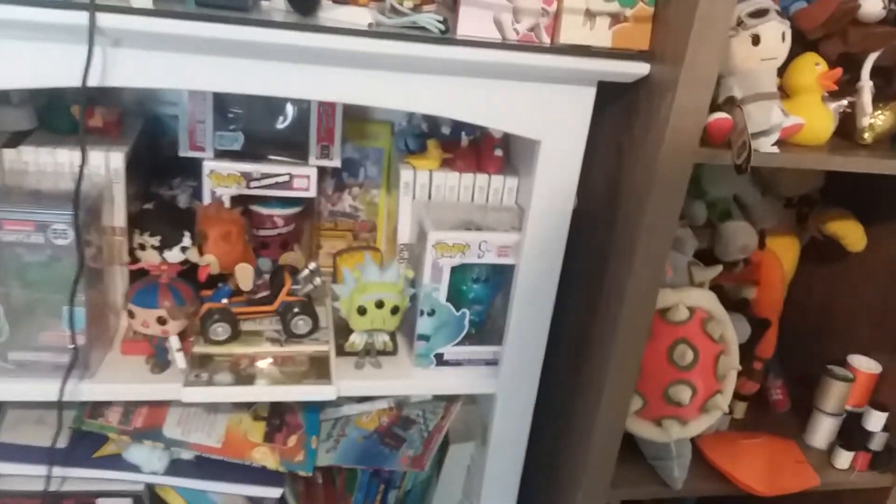Hi. Almost dropped a mic. I'm gonna move those. Room tour, yeah. Since we got 550 subscribers and it's almost the 4-year anniversary of our first ever video, we decided to do a room tour.